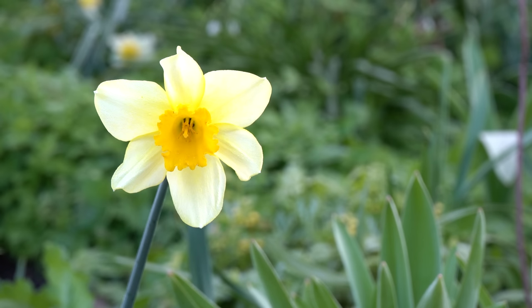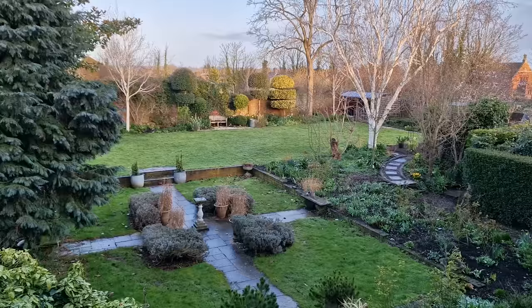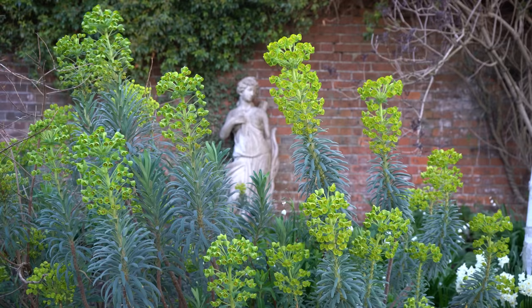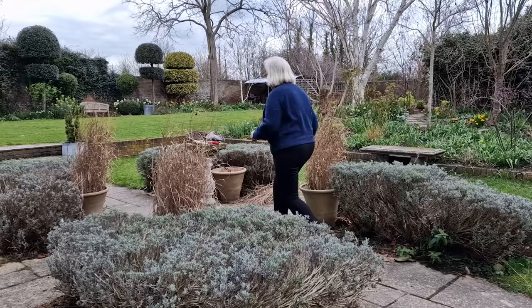Hi there, it's Alexandra here from the Middle-sized Garden YouTube channel and blog. It's the Spring Garden Tips and Tour and we're going to talk about cutting down on weeding by planting plants that out-compete the weeds, but first let me show you what the garden's looking like now and what's doing well.